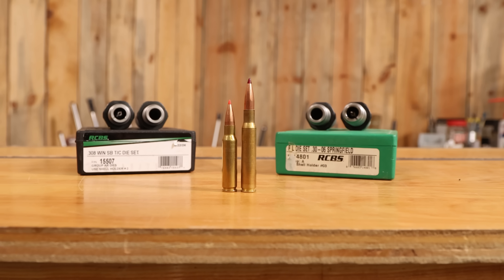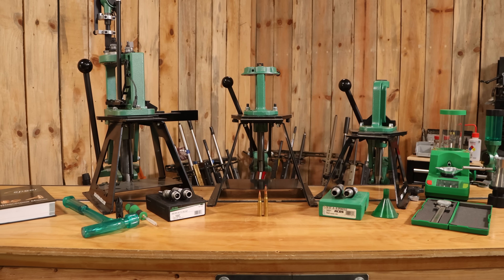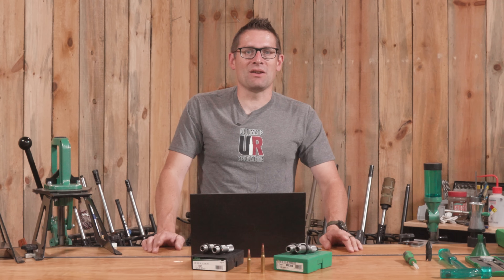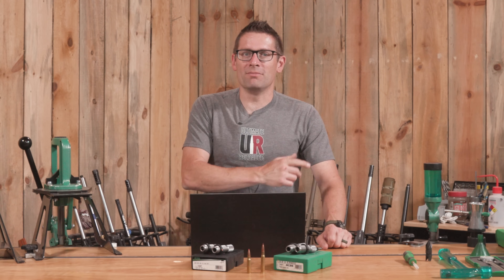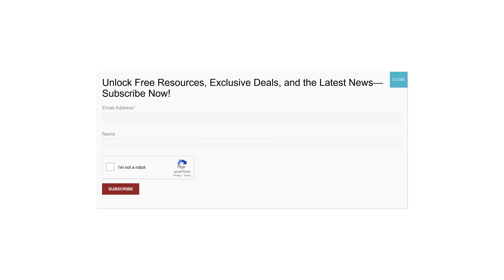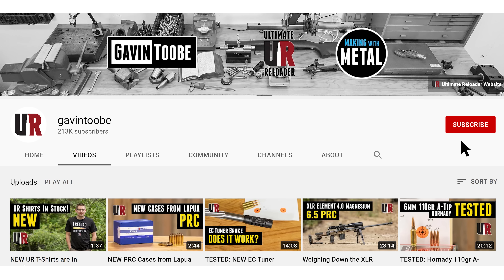If you have a .308 or a .30-06, let me know in the comments how you like it. And if you're thinking about this from an experience or new purchaser's perspective, what are you going to choose — .308 Winchester or .30-06 Springfield? That concludes this video. I hope you enjoyed it. If you're watching Ultimate Reloader on TV and want free resources, exclusives, and hot deals, hold your camera phone up to the QR code, tap the link, fill out the information, and you're getting Ultimate Reloader emails. Don't forget to like and subscribe.